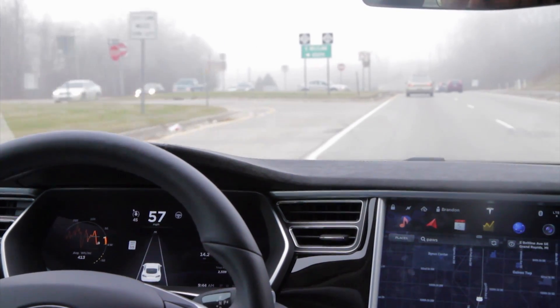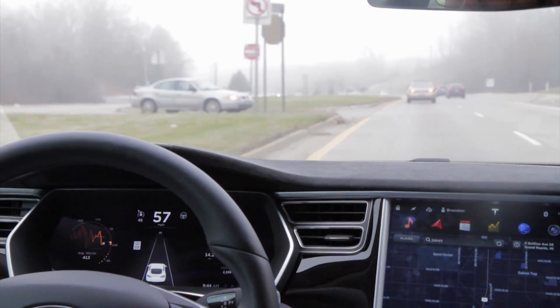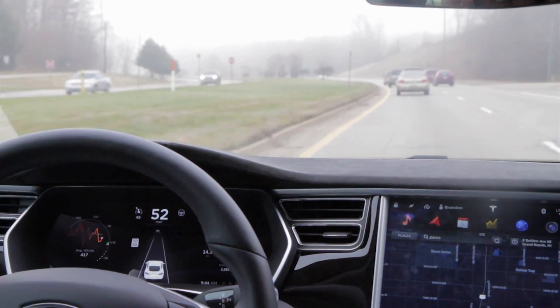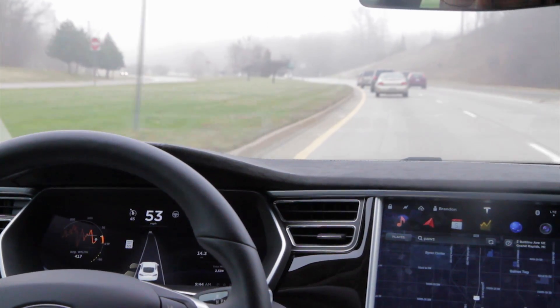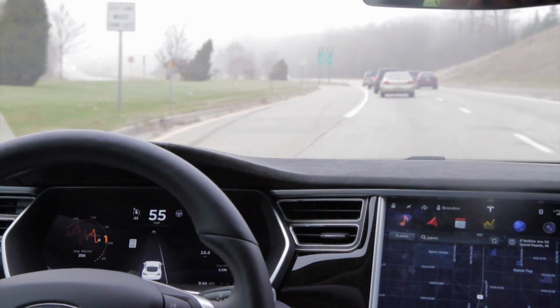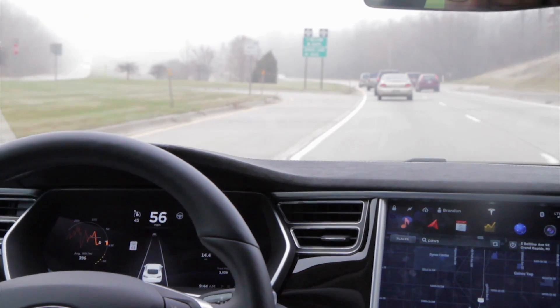So in this video, I wanted to show you the street that I'm driving on. It's two lanes on each side and it's divided, but it has a lot of exits on it. When I first started driving on it with autopilot, it would try to take every one of these left exits.